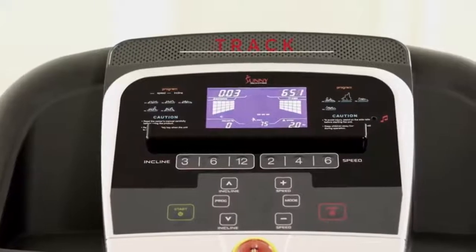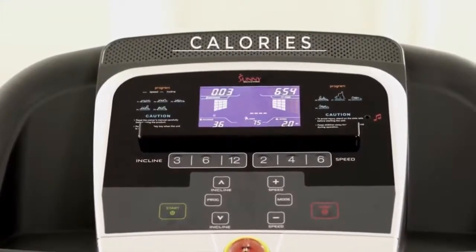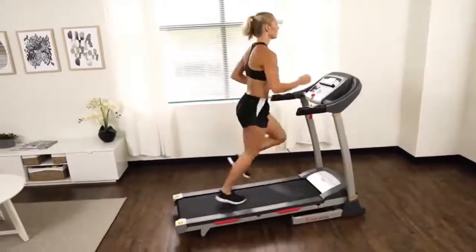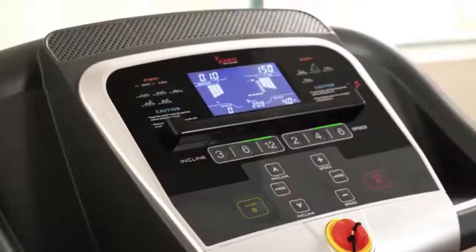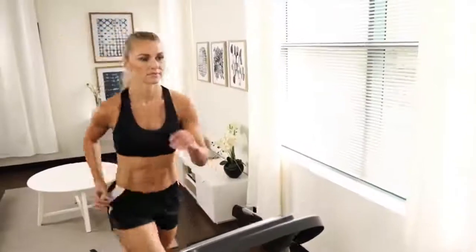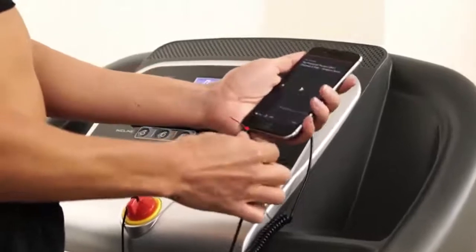The multi-display digital console shows and tracks all of your workout progress. Nine built-in workouts with preset buttons to quickly change your speed and incline. Integrated device holder to securely place your phone or tablet.